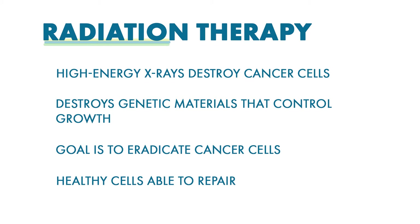While both healthy and cancerous cells are damaged by radiation therapy, the goal is to eradicate the cancer cells while damaging as few normal healthy cells as possible. Unlike cancer cells, normal healthy cells can often repair much of the damage caused by radiation.